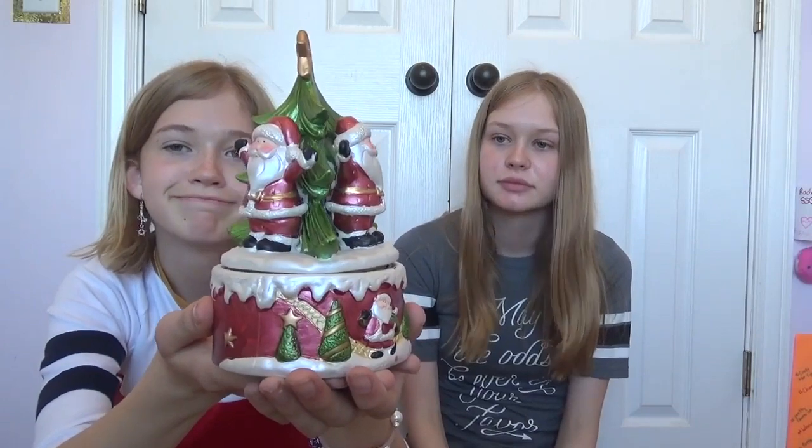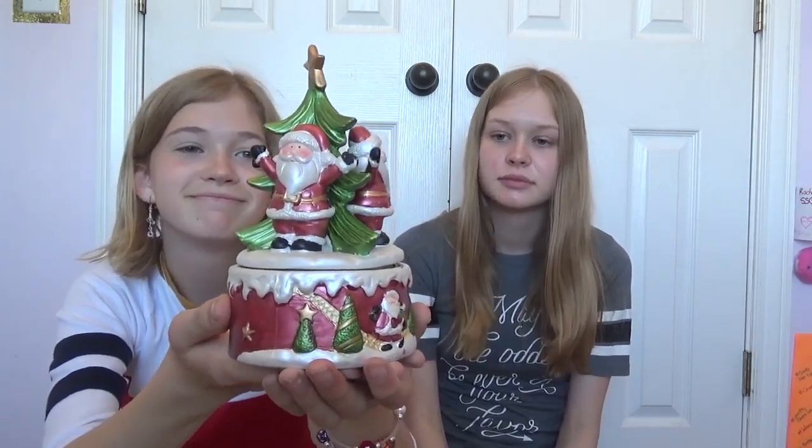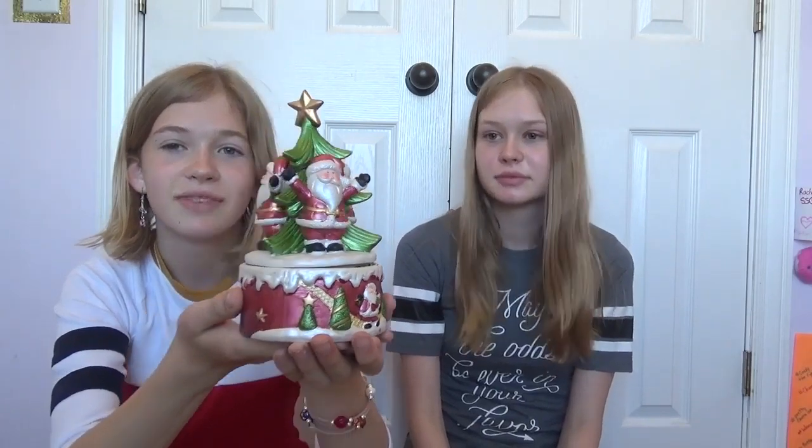Now I'm going to show you what my favorite thing is, which is also a Santa thing. We have the best holiday section ever — so important. And it's like a little music box. It's pretty great. This is $1.